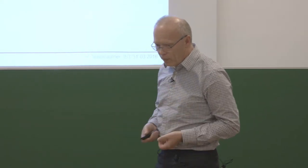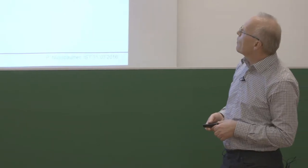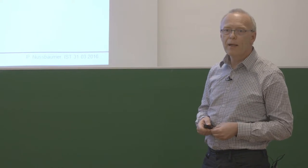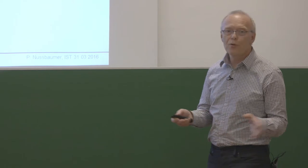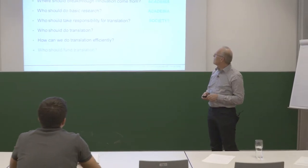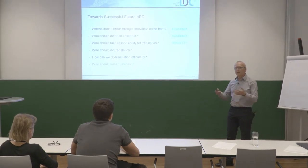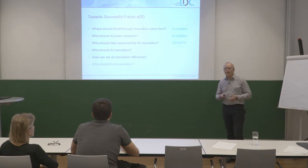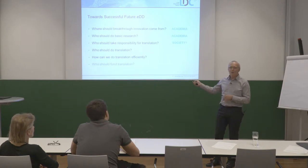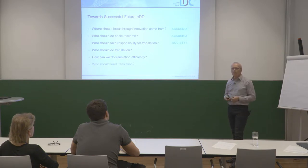Thinking about the future, I've listed a few questions. The first two can be answered easily: breakthrough innovations come mostly from academia and basic research should continue there. The third question is much more difficult — who should take responsibility for translating academic research results into application? I think academia cannot do it on its own. Should it be industry? I would question this. Is society responsible? Because responsibility also has an impact on who provides the funding for this translation.